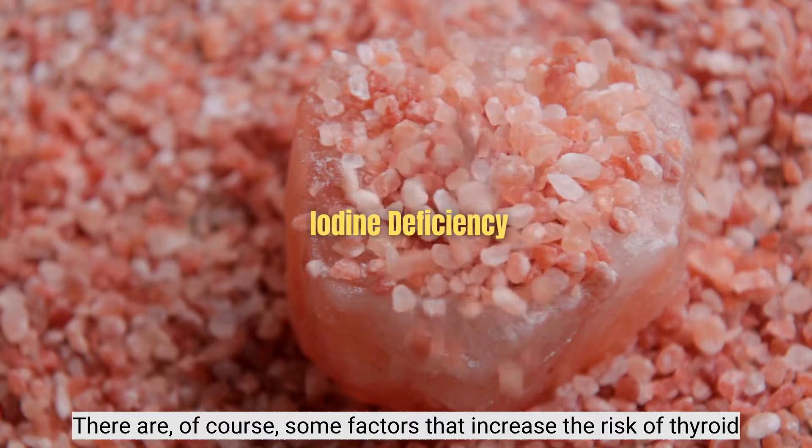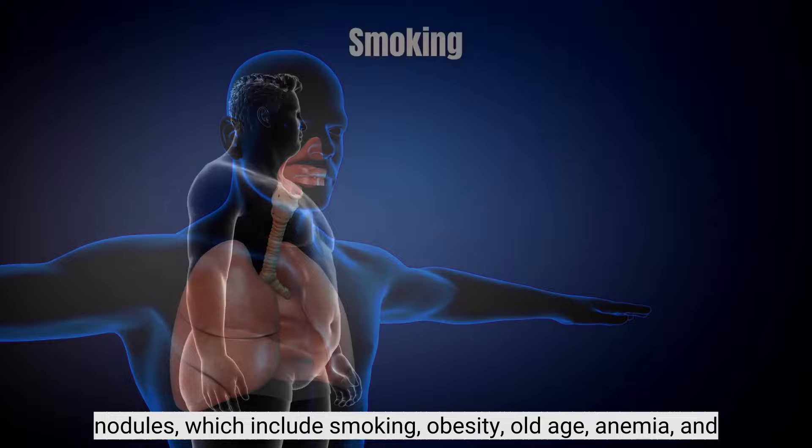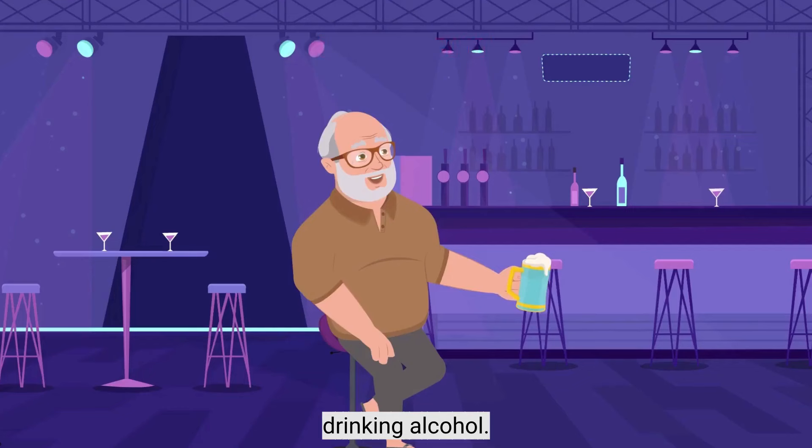There are, of course, some factors that increase the risk of thyroid nodules, which include smoking, obesity, old age, anemia, and drinking alcohol.